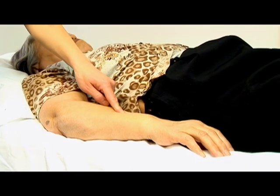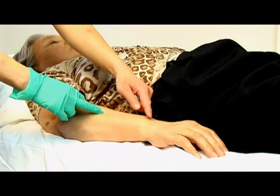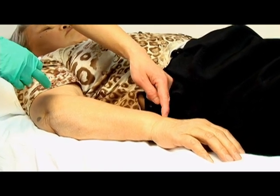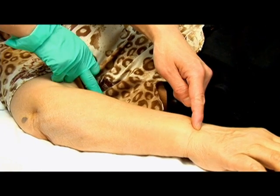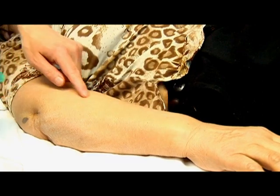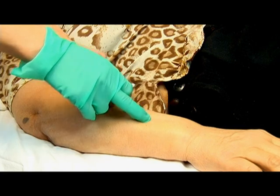So we choose the point called Triple Warmer 6. This point is 3 inches above the transverse wrist line. From this wrist line to the elbow area is 12 inches, half of that is 6, and half of that again is 3.